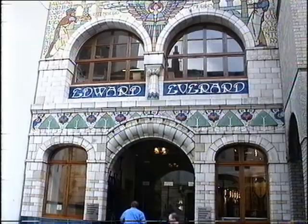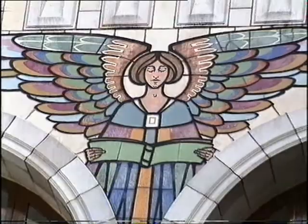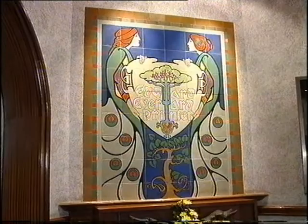This is one of the rarest and most impeccable examples of English Art Nouveau that you're ever likely to see. This magnificent facade is a fine example of English Art Nouveau. When the building was opened in 1901, the police had to control the huge numbers who flocked to see it. It was designed by Henry Williams to house Edward Everard's printing works.